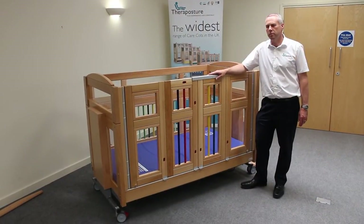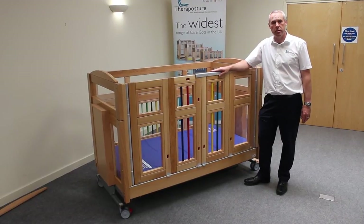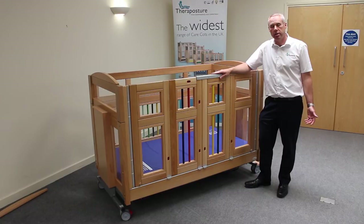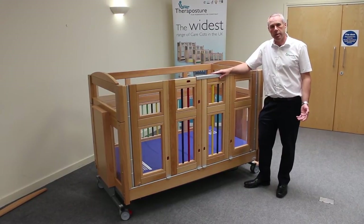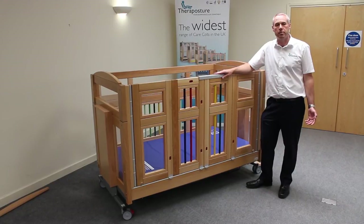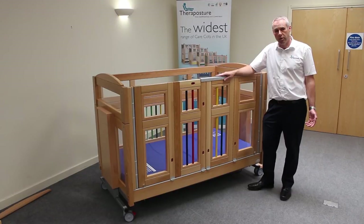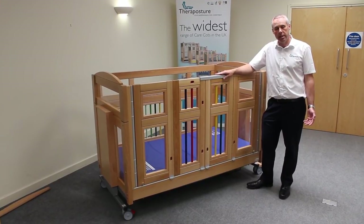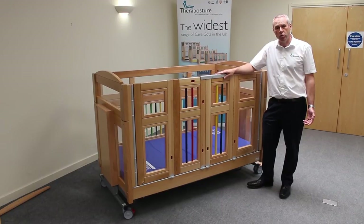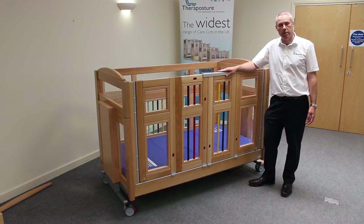So the Mascot Mark II from TheraPosture is a well-built, cost-effective and future-proof solution. It's a cot for life. It can change if it needs to change — it's a cot that's been designed specifically to be able to change if that time comes. Each cot is individually assessed and comes with a suitability guarantee to ensure that what's specified fully meets the needs of the person that's going to be using it.